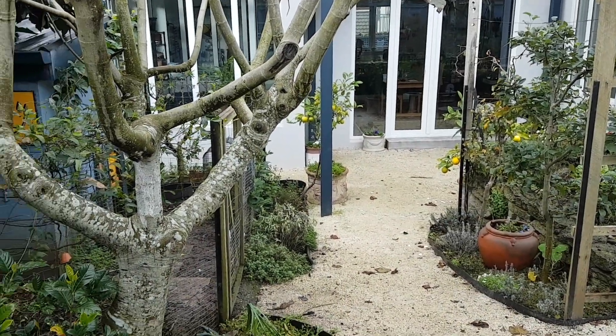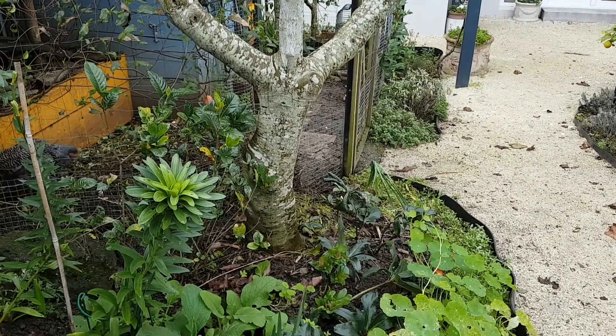I thought it was time we had another garden tour, so come with me. It looks like it might rain a bit, but let's see if we can squeeze it in because I think it would be really good just to show you where we're at. So we're up at the gate looking at my woodland border.